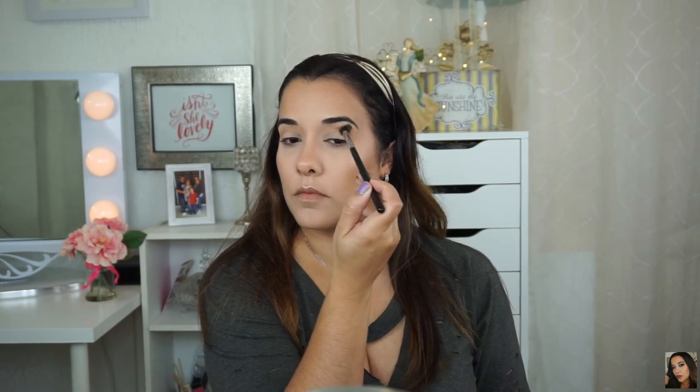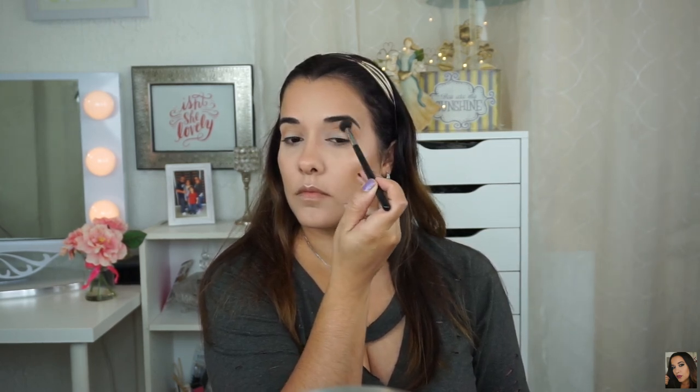We're finally getting to the eyeshadows. The first shade I'm using is a Makeup Geek eyeshadow called Beaches and Cream — I'm using this as my transition shade. The brush I'm using is the Sigma E40 blending brush, doing my regular back-and-forth windshield wiper motions and circular motions, because the circular motions help blend it out better. I'm going pretty high with this — I want it super blown out and blended.